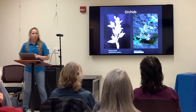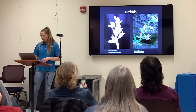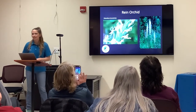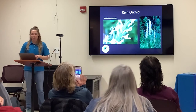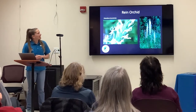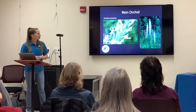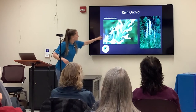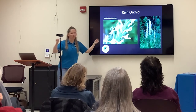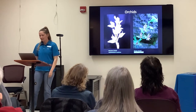We actually have quite a few orchids in the area, with our most popular being the Rein Orchid, which also grows near wet areas. It was named after it because it looks like horse reins. The flower is felt to look like rings — that's why it was named that.